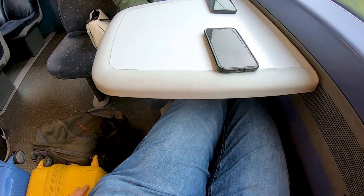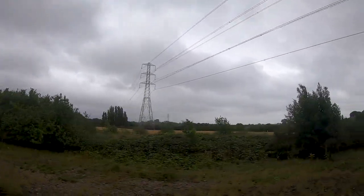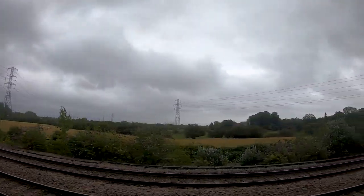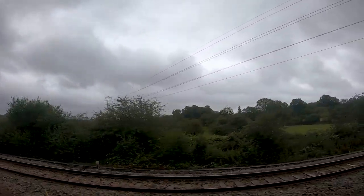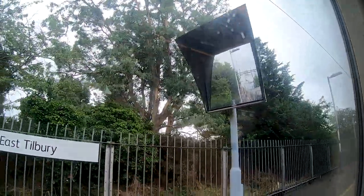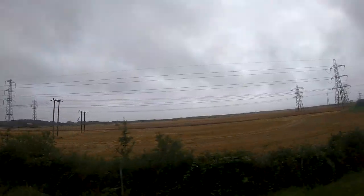After Stanford-le-Hope there is another railway line joining us, coming from the London Gateway port — so it's just a freight line. Then we have a stop at East Tilbury and after that we are reaching the station of Tilbury Town, which is my final destination for today. Before reaching Tilbury Town there is another railway line coming from the left, which is another freight line coming from the Tilbury Rail Port, part of the port of Tilbury. Here we have the station of East Tilbury, so next stop is Tilbury Town.